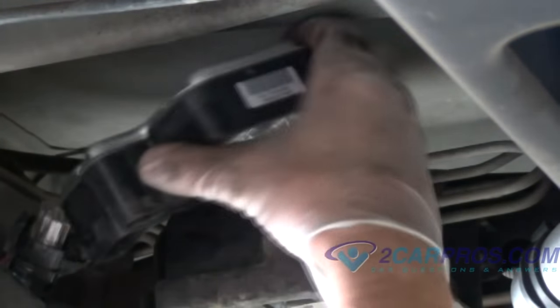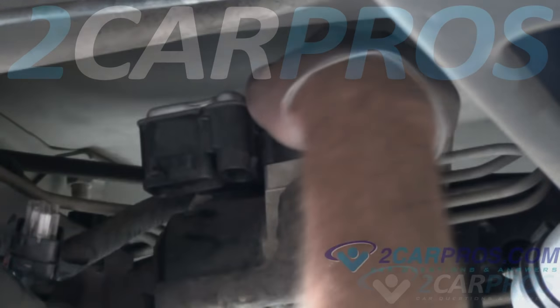Locate the fuse for the ABS system and remove it from the fuse panel until you can replace the module with a new one.